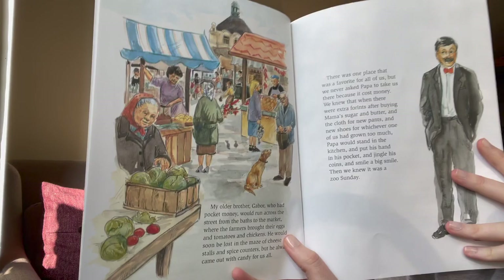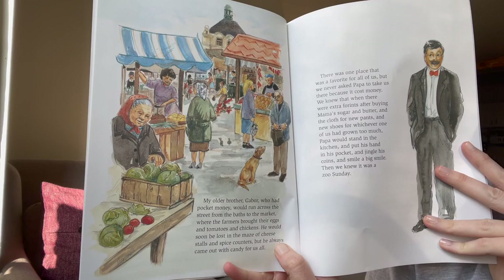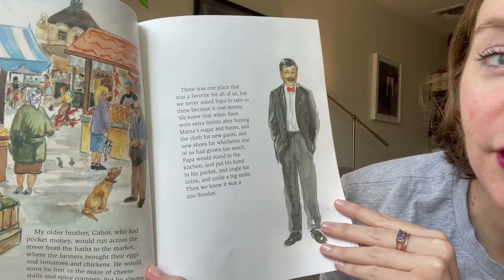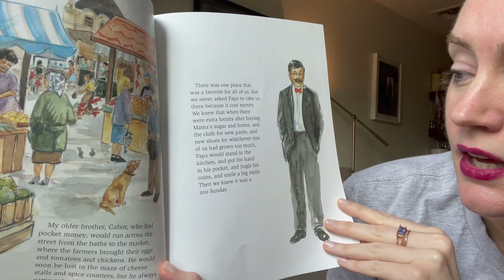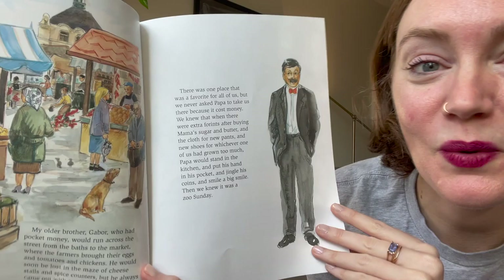My older brother Gabor, who had pocket money, would run across the street from the baths to the market where farmers brought their eggs, tomatoes, and chickens. He would get lost in the maze of cheese stalls and spice counters, but he always came out with candy for us all. There was one place that was a favorite for all of us, but we never asked Papa to take us there because it cost money. When there were extra coins after buying sugar, butter, and cloth, Papa would put his hand in his pocket and jingle his coins and smile — then we knew it was a zoo Sunday.